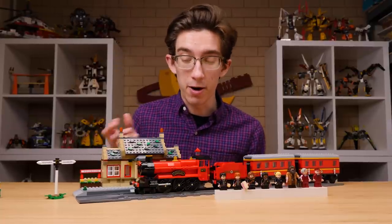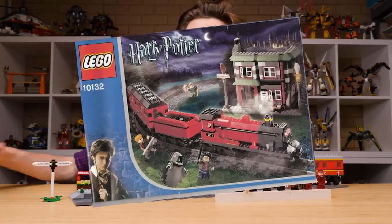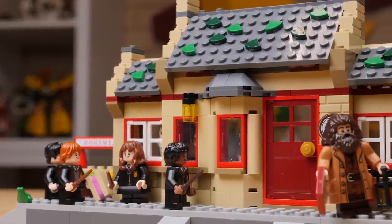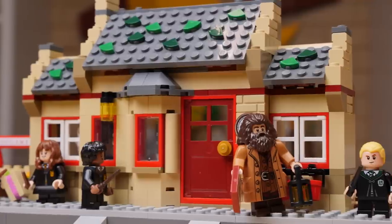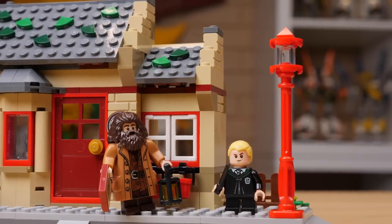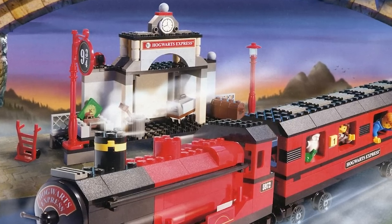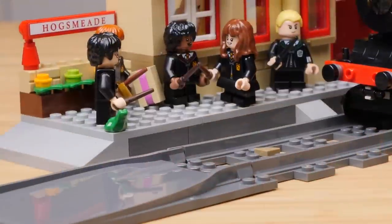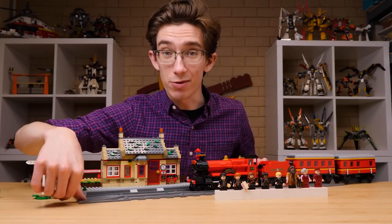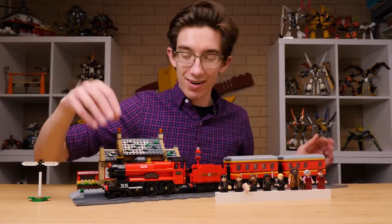This is also the first time a Hogwarts Express set has included the Hogsmeade Station since the motorized Nine and Three Quarters set in 2004, which is like my dream Harry Potter set. But this version of Hogsmeade Station is much nicer looking than that one. It's vibrant and I love the colors right off the bat — the tans, the lovely green tiles, and there's a beautiful nod back to the original 2001 Hogwarts Express with the red lamp piece. There's also a really nice Hogsmeade sign off to the side, all connected down to four straight track pieces and the ramps. It's not a lot of track, but it's just long enough to hold the train.